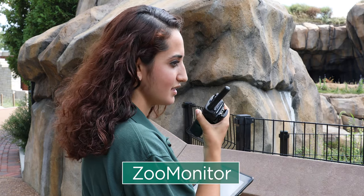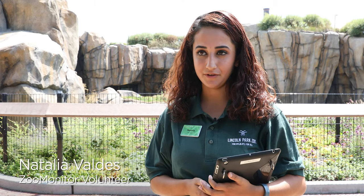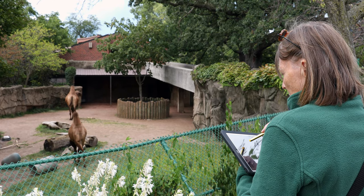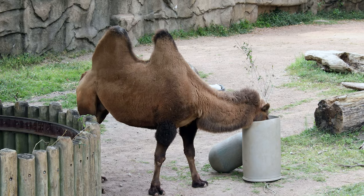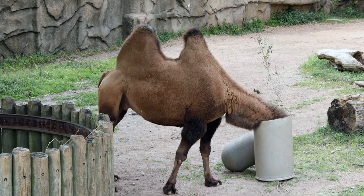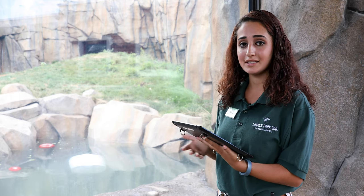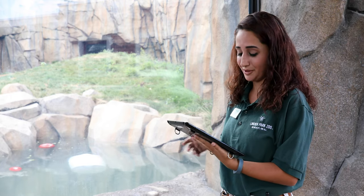I am a zoo monitor volunteer for Lincoln Park Zoo and I plan to go into zoological veterinary care. The data that the volunteers collect using Zoo Monitor is used by our animal management staff to determine how we make animal care decisions. I always like to tell kids that I'm writing the journal of the animals — what they're doing for that day and how that impacts their life in the future.